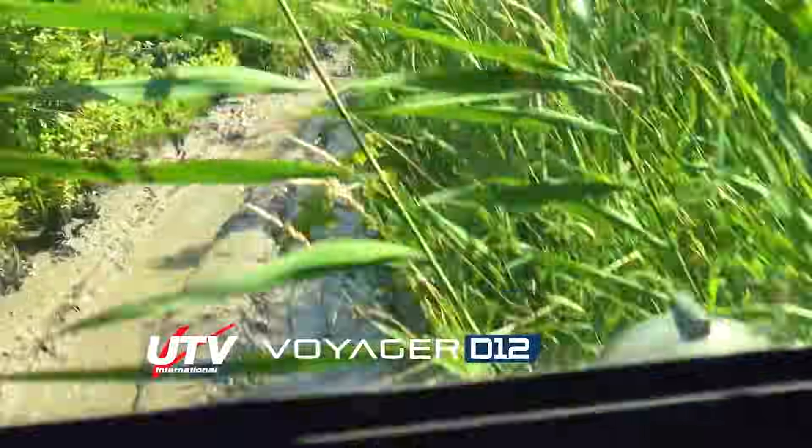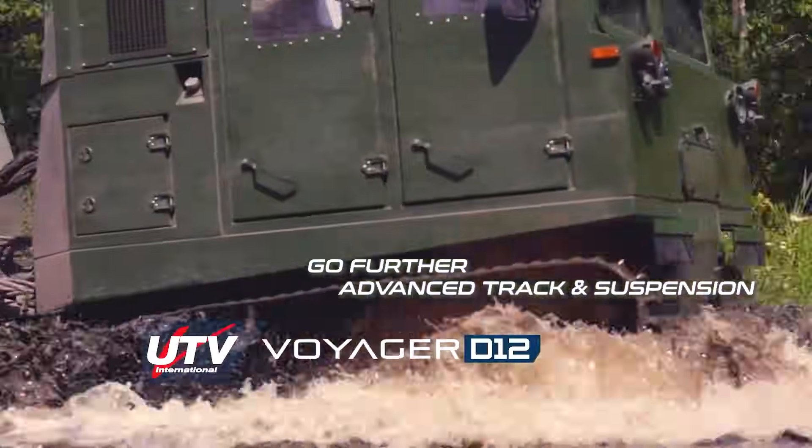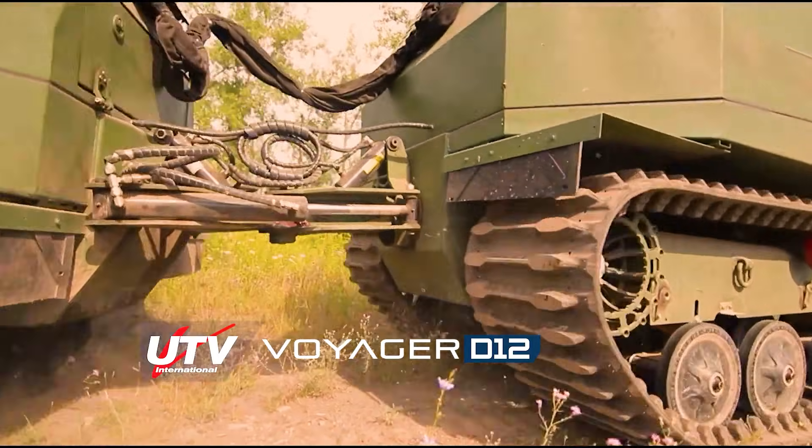Built for extreme environments, it can operate in temperatures ranging from 49 to minus 48 degrees Celsius. Thanks to its fully sealed chassis, the vehicle can also travel long distances across rivers and flooded areas.